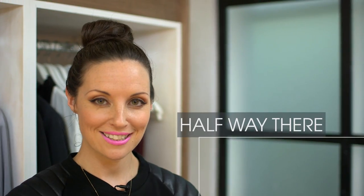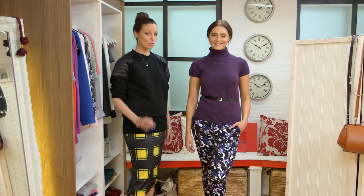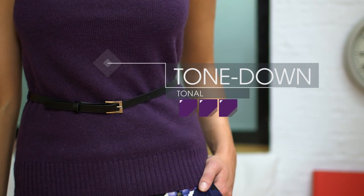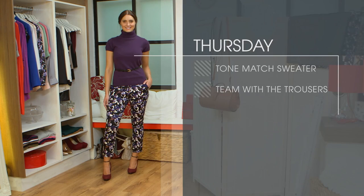We've done half the week, so next up it's Thursday. If you can be a little more relaxed in the office, the key to neutralising the prints from the capsule collection is with a tonal sweater. This sweater will also look great with the skirt from Tuesday's look. And once again, these shoes work brilliantly.